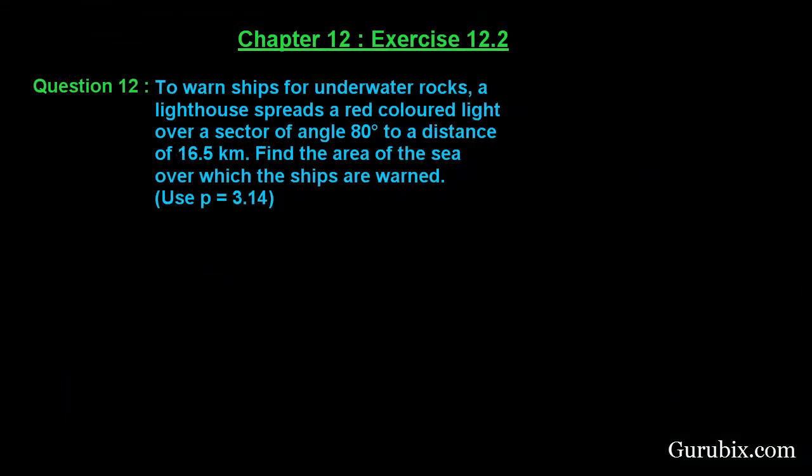Welcome friends. Let us solve question number 12 of exercise 12.2 of chapter 12. The question is as follows: two ships are warned of underwater rocks. A lighthouse spreads a red colored light over a sector of angle 80 degrees to a distance of 16.5 kilometers. Find the area of the sea over which the ships are warned. Use pi equals to 3.14.